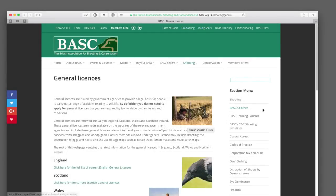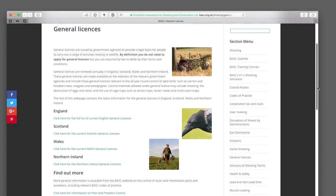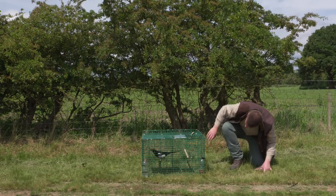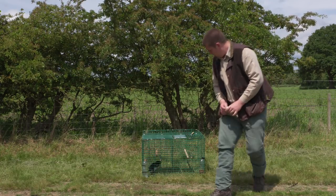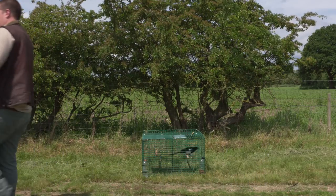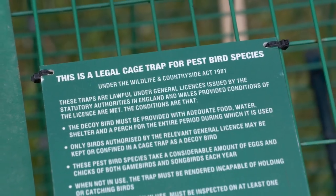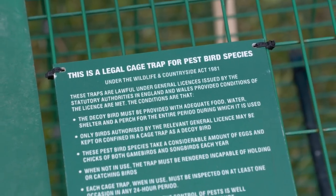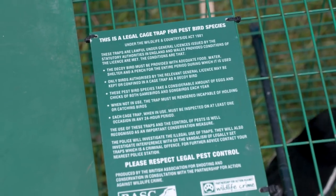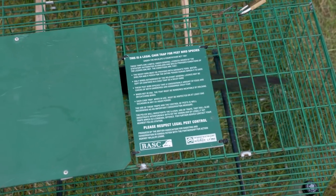For more information, see the BASC website. A Larsen trap should be located far from the beaten track, but should anyone stray and find it, a sign like this explains the rules. It helps show the trap is managed responsibly and legally, and people tend to respond well to good signage and information. You can buy these signs from BASC.